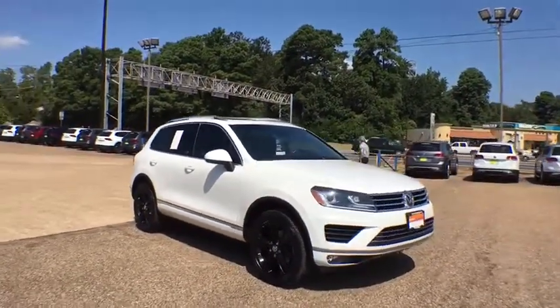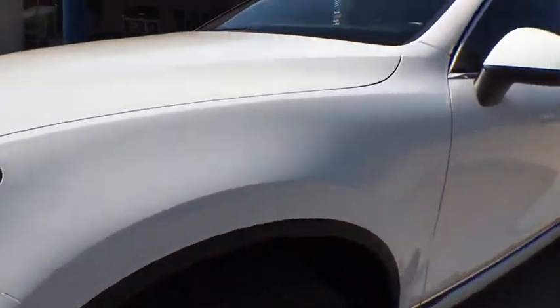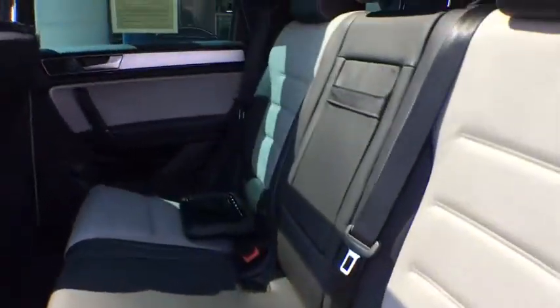This vehicle has less than 65,000 miles. Here are some of this vehicle's great options: power liftgate, navigation system, traction control, power passenger seat, dual airbags, power steering, alloy wheels, four-wheel disc brakes, eight speakers, CD player, trip computer, rear window defroster.